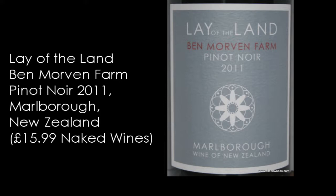Wine number two: Lay of the Land, Ben Morven Farm, Pinot Noir 2011, from Marlborough in New Zealand. I'd love to tell you more about this wine, but I don't know anything about it apart from what's on the back of the bottle.